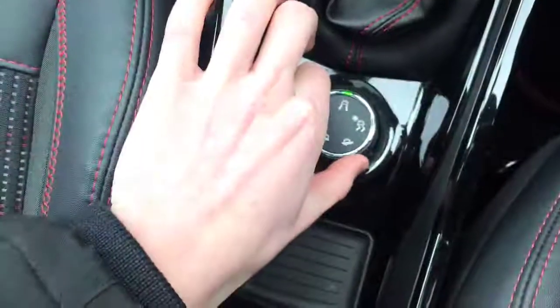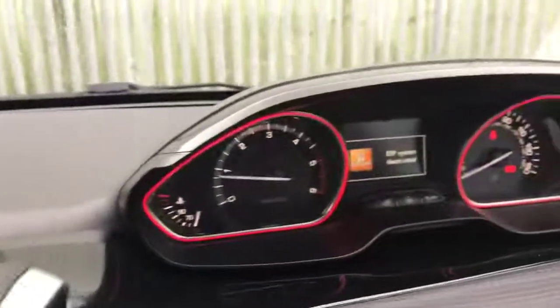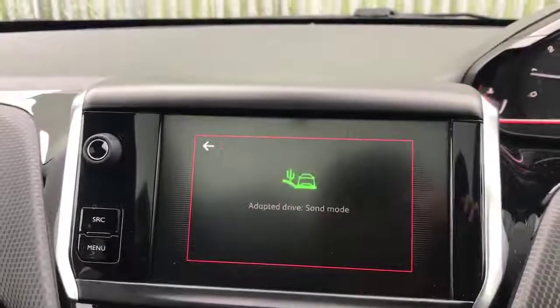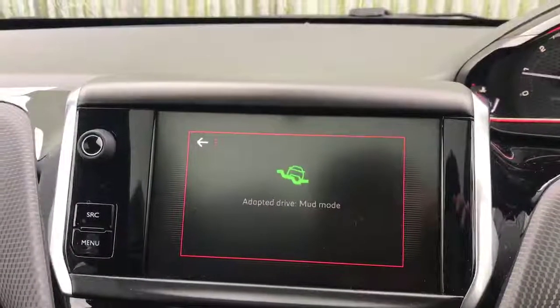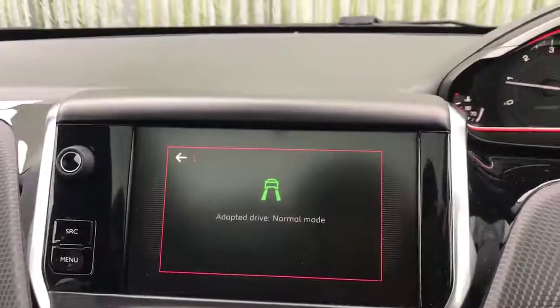Just down here are the different traction modes. We've got sand mode, mud mode, snow mode and normal mode, and you can turn it off. I'm going to put it back on normal mode.